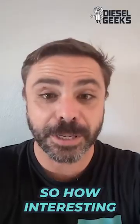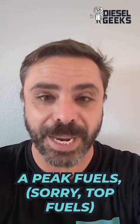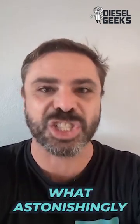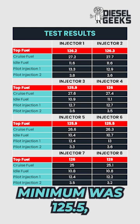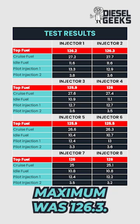I'm going to run them through the test bench and then I'll share with you the results of all eight injectors so you can see the spread. How interesting are those results? When we have a look, the peak fuels are astonishingly close — minimum was 125.5, maximum was 126.3.